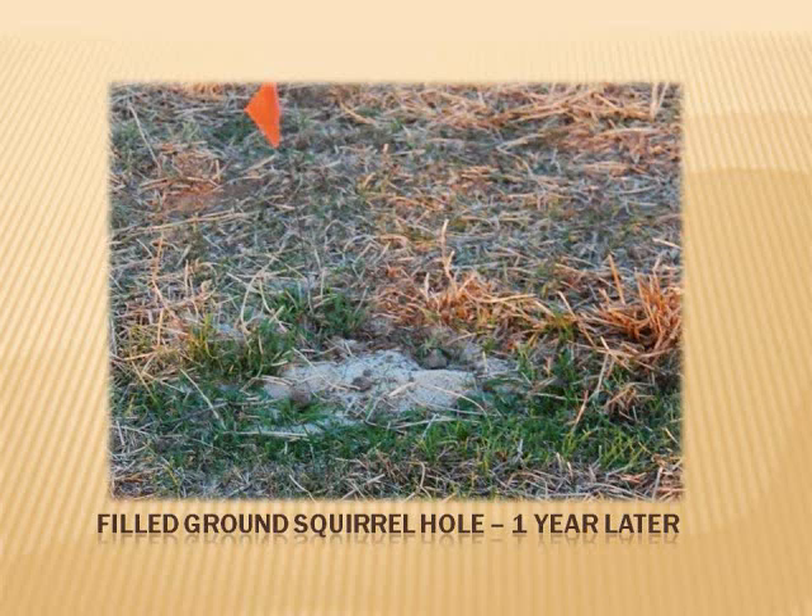Remember, as you fill holes you are not only trapping the deep digging rodents and eliminating a safety hazard — you are also preventing reinfestation from neighboring rodents, because that empty hole was probably all set up for the next rodent, kind of like a furnished condo with a full pantry.